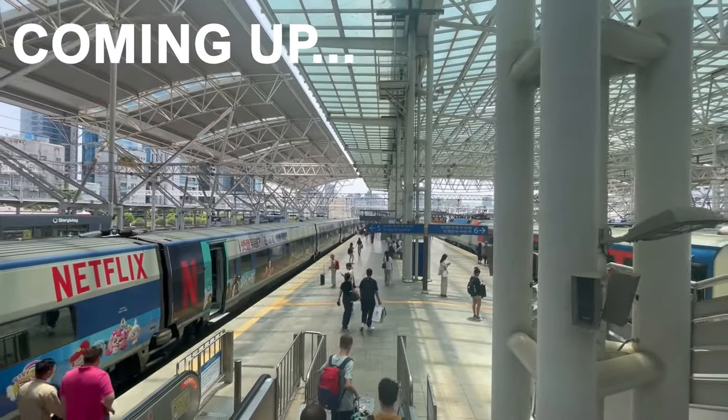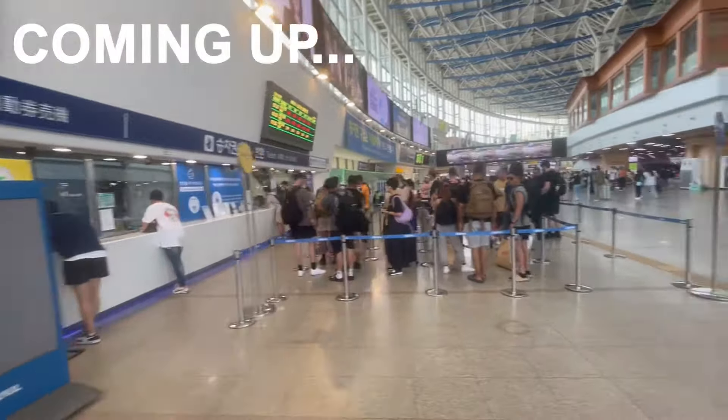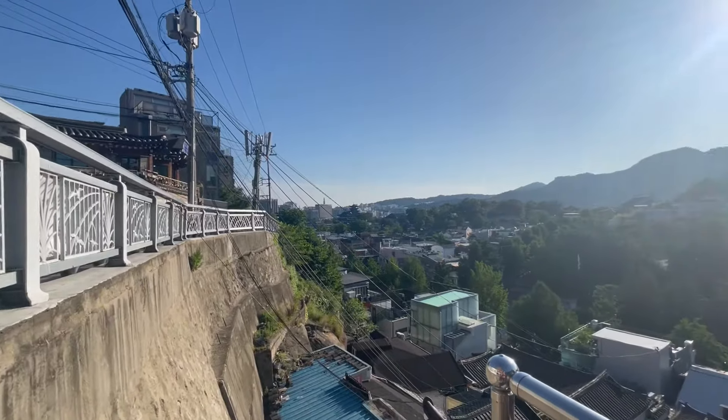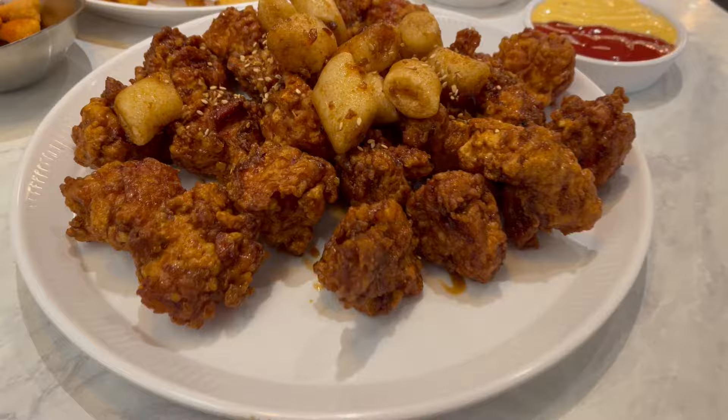In this video we're taking the high-speed KTX bullet train from Seoul to Busan. We'll show Seoul station and what our train experience was like. We spent two full days in Seoul and had a really good time there, especially trying out unlimited Topaki and of course lots of fried chicken.